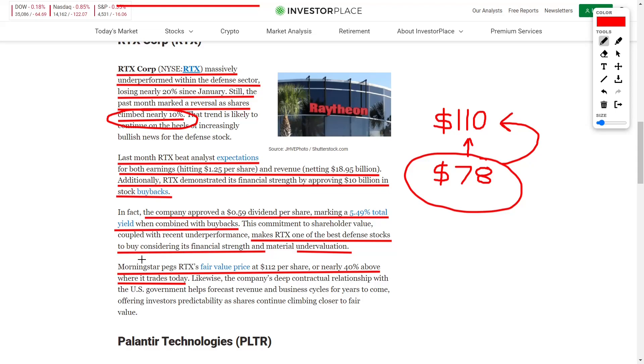Morningstar pegs RTX's fair value at $112 per share, giving approximately 40% upside from where it trades now. The company also approved a dividend of $0.59 per share, marking a 5.49% dividend yield. Combined with their buybacks, that is very impressive — you're getting both stock price appreciation and dividend passive income, making money in multiple ways with this stock.